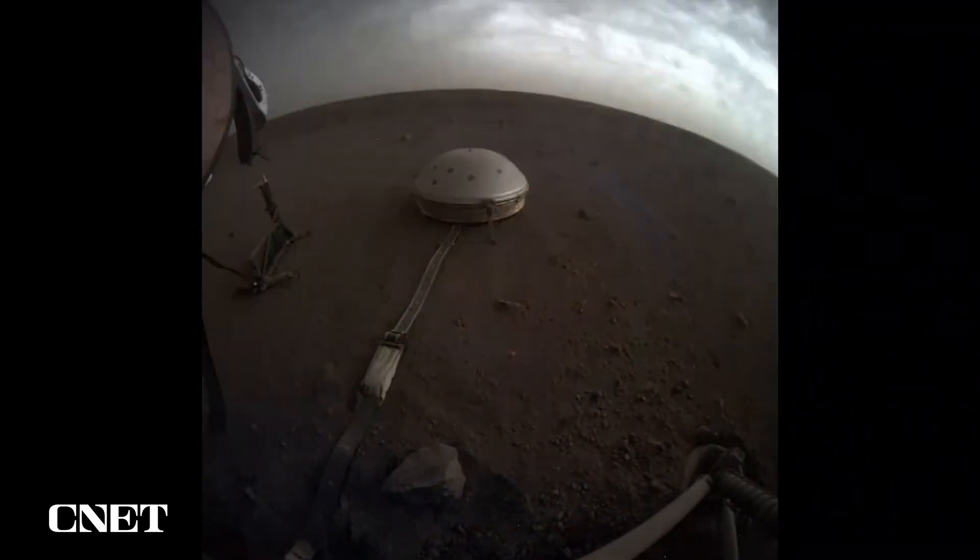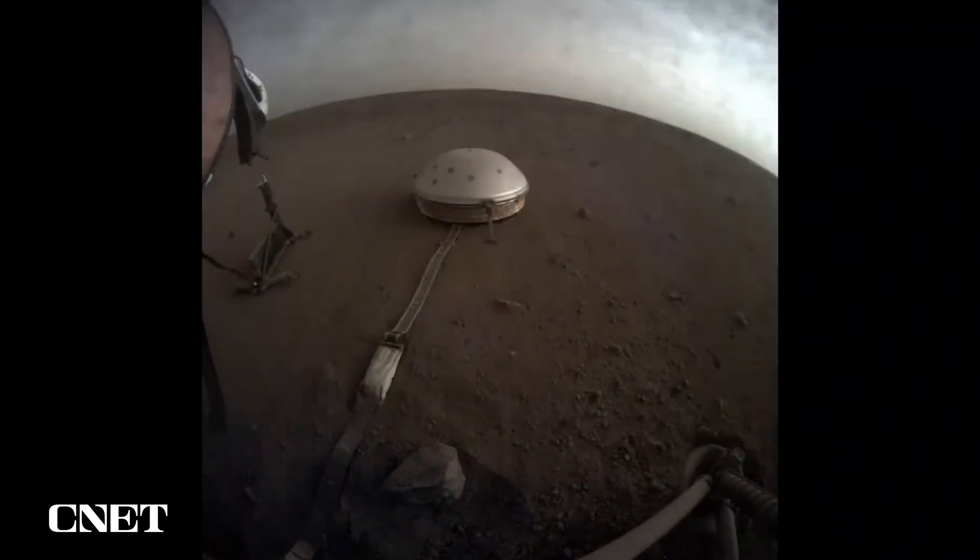Those vibrations come from lots of things. They come from the wind blowing around our spacecraft, but more importantly, they come from seismic waves — vibrational waves which travel through the planet from sources elsewhere on the planet.